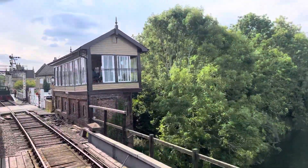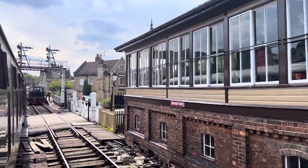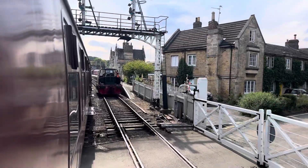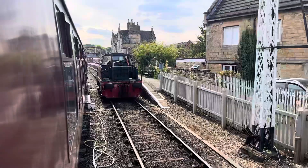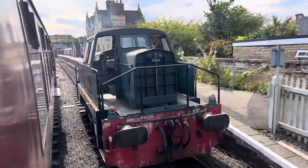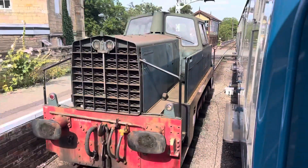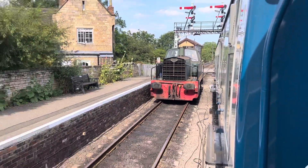Beautiful. There's one for the signal box. We're coming up to a diesel shunter — this is an excellent one, a Sentinel diesel shunter. Someone's on the footplate, they've just gone in from the cab. I've got a Hornby model of one of these. Number 14, PL83 — I think that's the exact model I've got. Very nice.